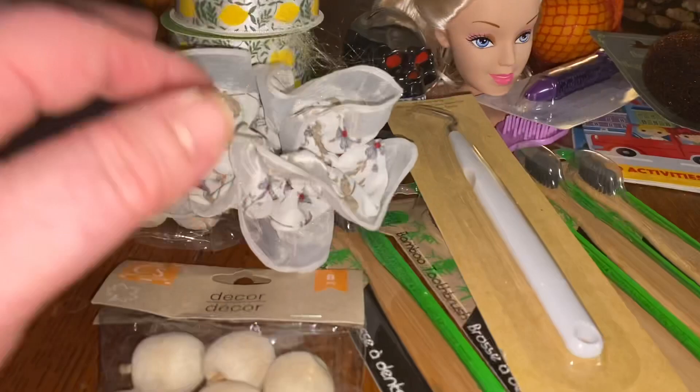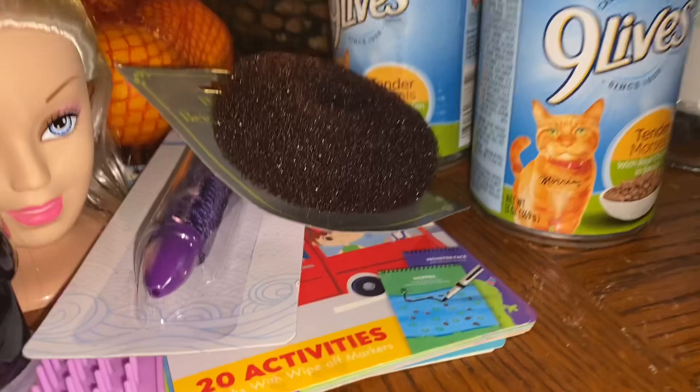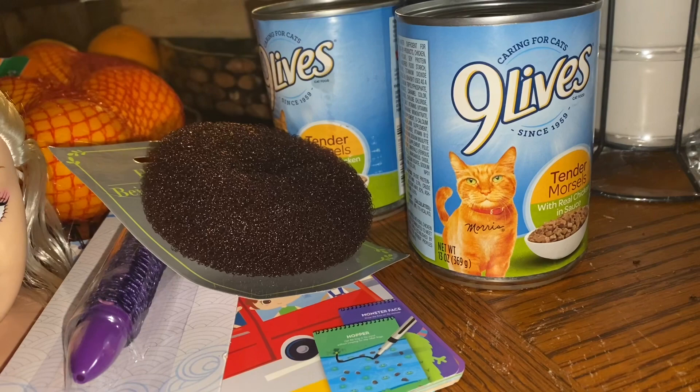I also got some things for the cats — Nine Lives brand chicken in sauce. There's one kind with cheese that makes one of my cats sick, so I don't buy that anymore. I just stick with the chicken in sauce.